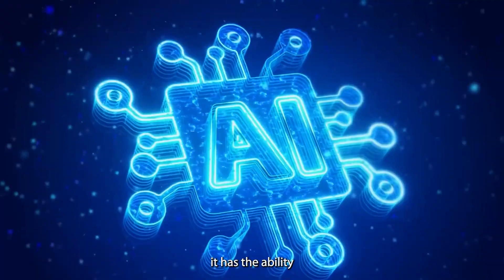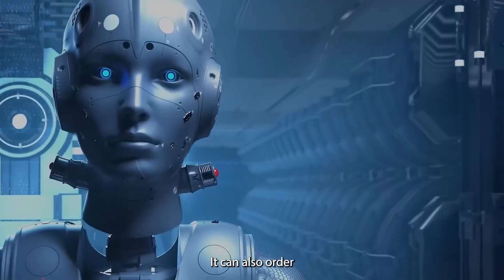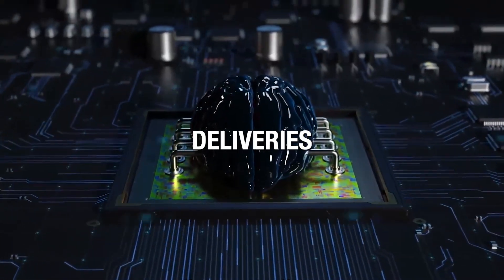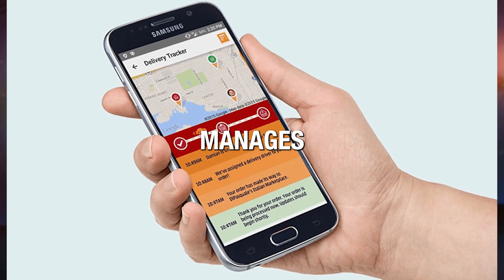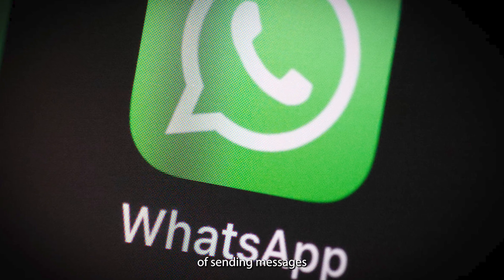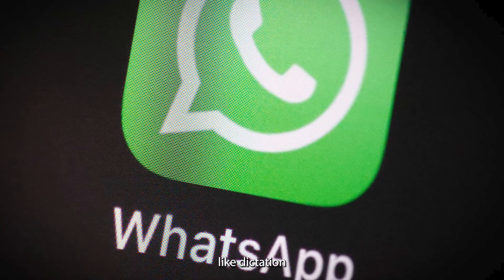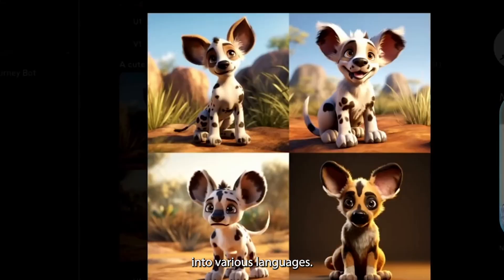In addition to playing music, it has the ability to identify songs and provide detailed information about them. It can also order various services, such as arranging rides or food deliveries from platforms like Uber or DoorDash. It efficiently manages the entire process, from confirming orders to tracking them, and allows for modifications through voice commands. Moreover, the device is capable of sending messages via applications like WhatsApp, offering features like dictation, automatic replies, and the convenience of translating messages into various languages.